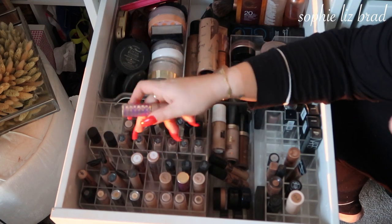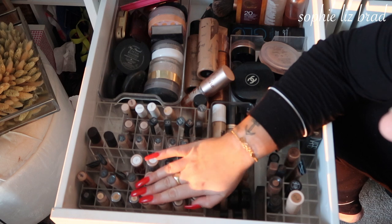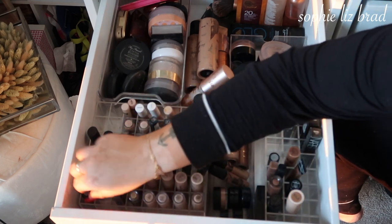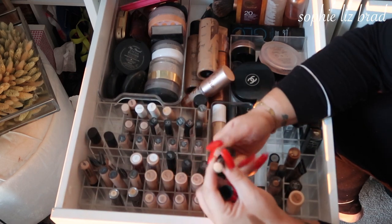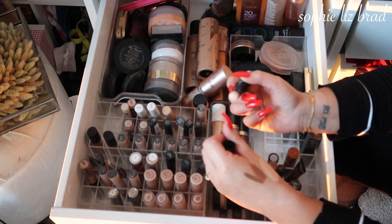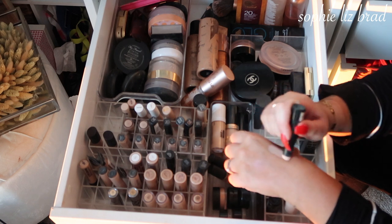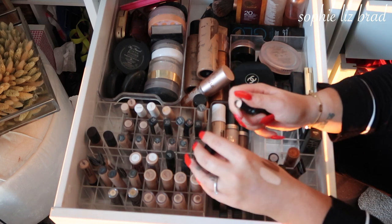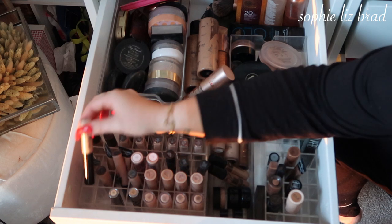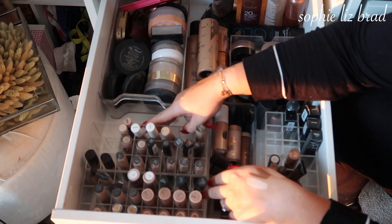I've got all my ELF ones. I'll get rid of the Urban Decay Naked Skin. The Shiseido Perfecting Stick Concealer — I freaking loved this, but I know I won't use it so I need to get rid of it — I've had it for years, which is quite disgusting. These Morphe ones look really nice. The Best Skin from Bare Minerals is gorgeous. And the LA Girl is really nice as well.